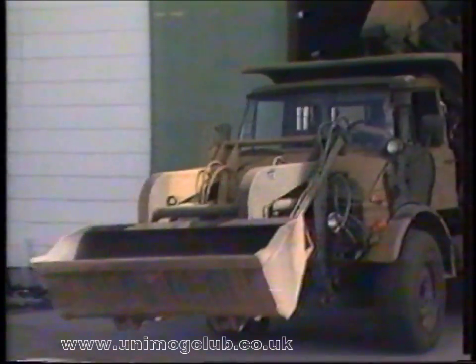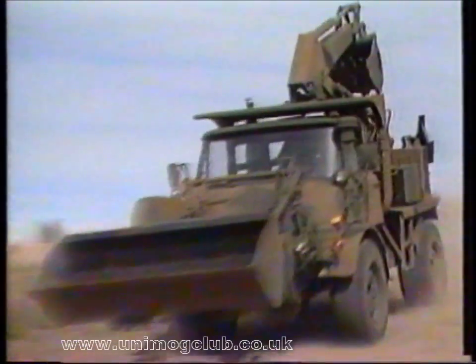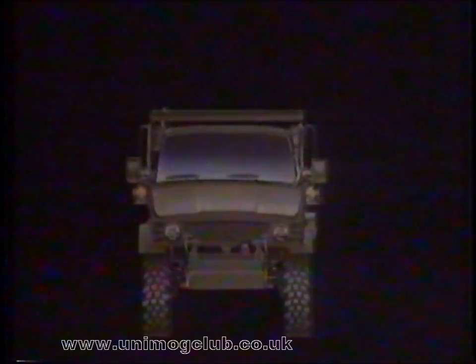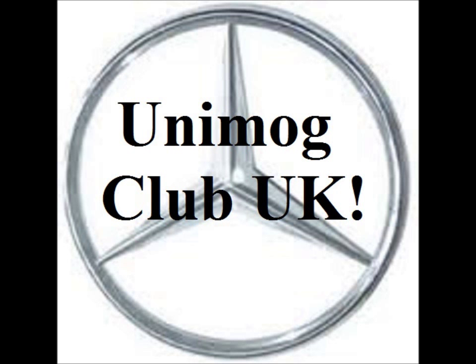The Freightliner Military Tractor: creating new standards of serviceability for military vehicles. High speed and rough terrain mobility, extraordinary serviceability, international parts and service support, and proven performance worldwide. Freightliner — the most versatile military tractor in the world.